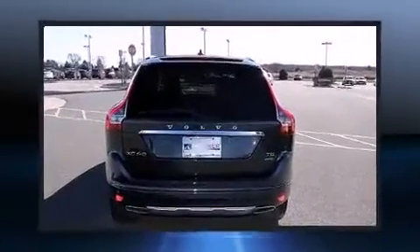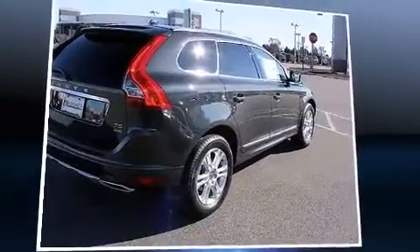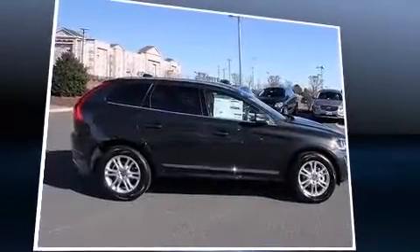Volvo prioritized handling and performance with features such as front fog lights, a power liftgate, lane departure warning, remote keyless entry, and a blind spot monitoring system.